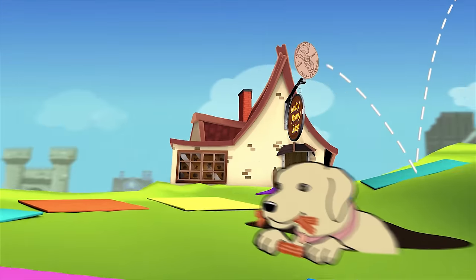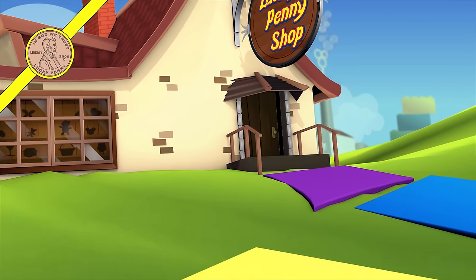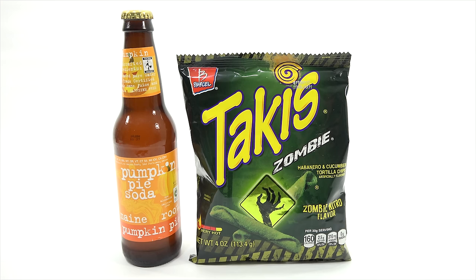You are now watching a Lucky Penny Shop product feature. Hey, it's Lucky Penny Shop — today it's time to check out the Taki Zombie.